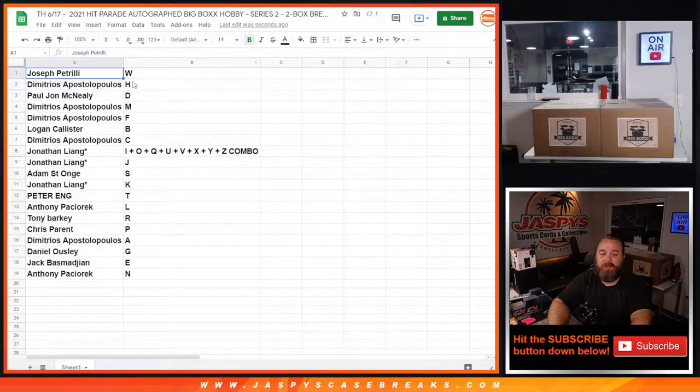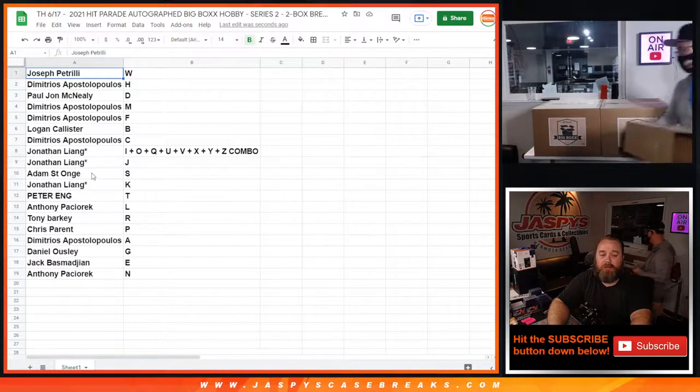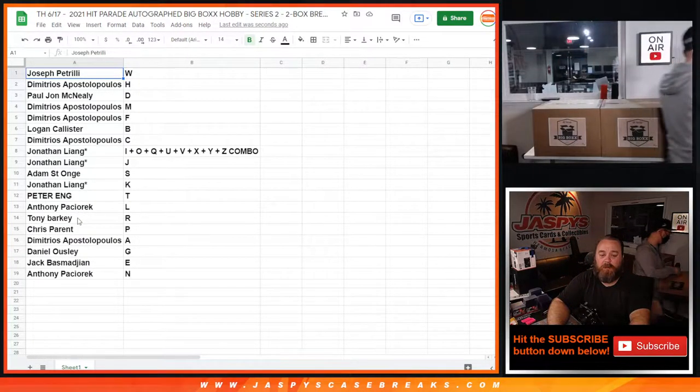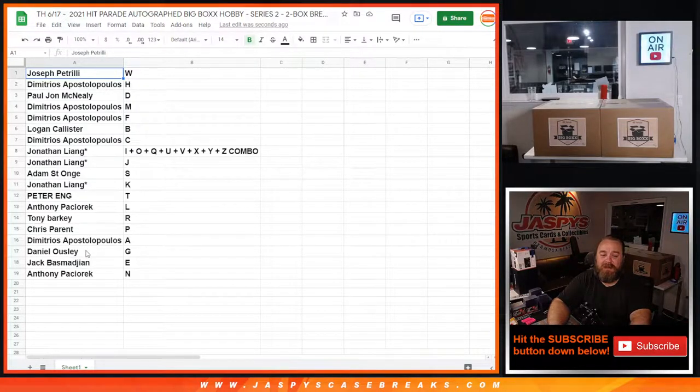Joe P with W, Dimitri with H, PJ with D, Dimitri with M and F, Logan with B, Dimitri with C, Jonathan Liang with the combo spot plus the letter J, Adam with S, Jonathan with K, Peter with T, Anthony with L, Tony with R, Chris with P, Dimitri with A, Daniel with G, Jack with E, and Anthony Pasciarek with N.